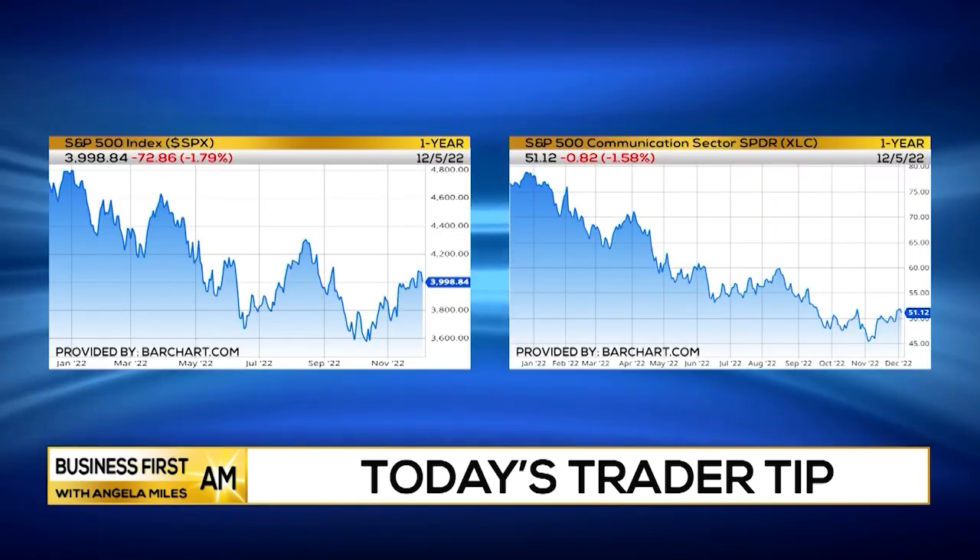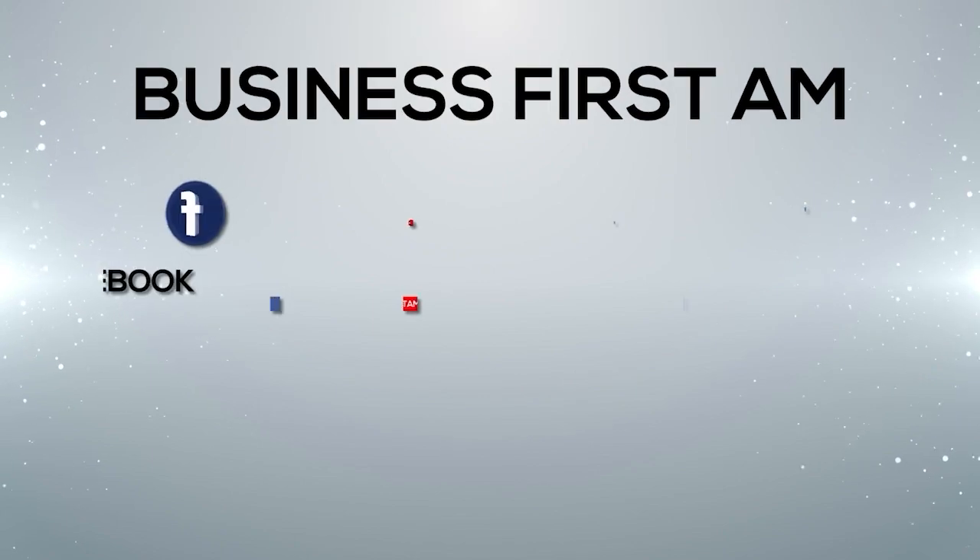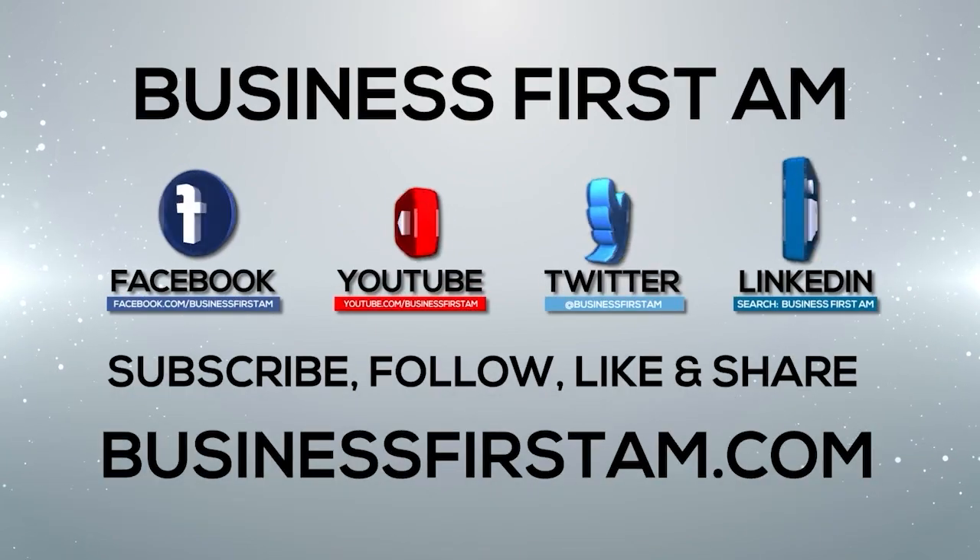As we continue to mature through what I think is going to be the holiday rally for equities going forward. Anyways, I'm Chris Vermulian from TheTechnicalTraders.com, and that's your trader tip. Go to businessfirstam.com to see where our show is on TV.